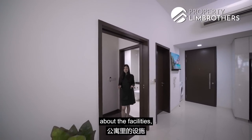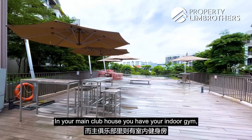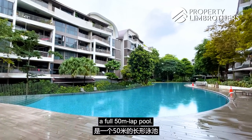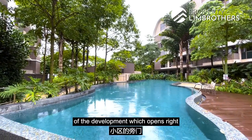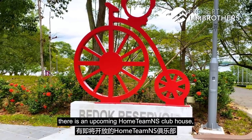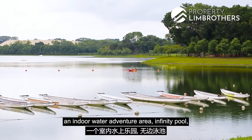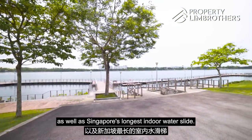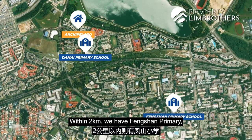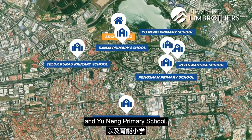We have full condo facilities here. In the junior clubhouse, you have a barbecue roof terrace. In the main clubhouse, there's an indoor gym. Right outside, there's a full 50-metre lap pool. There's also a side gate on the other side of the development which opens right into Bedok Reservoir Park. In the park, there is an upcoming Home Team NS Clubhouse with facilities including an indoor water adventure area, an infinity pool, and Singapore's longest indoor water slide. For schools within 1km, there's Damai Primary School. Within 2km: Feng Shan Primary, Opera Estate Primary, Maha Bodhi School, Temasek Primary, and Yunying Primary School.